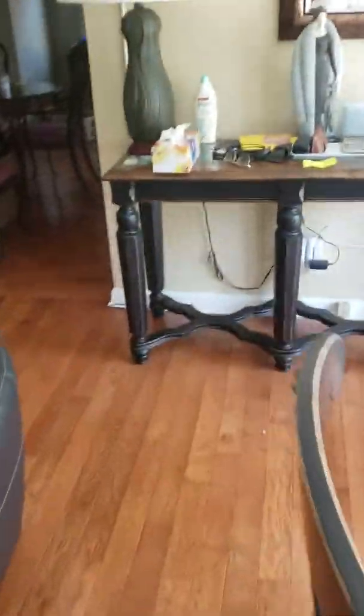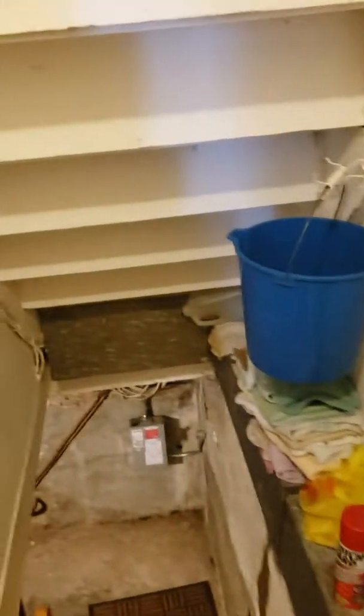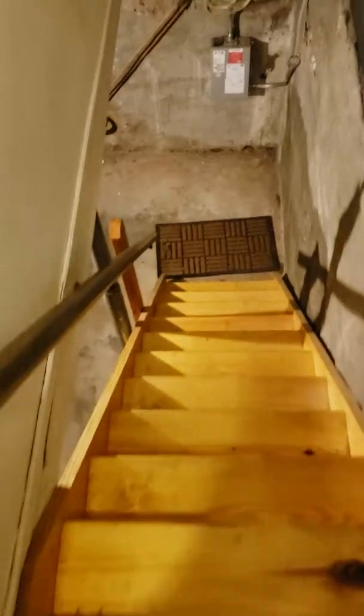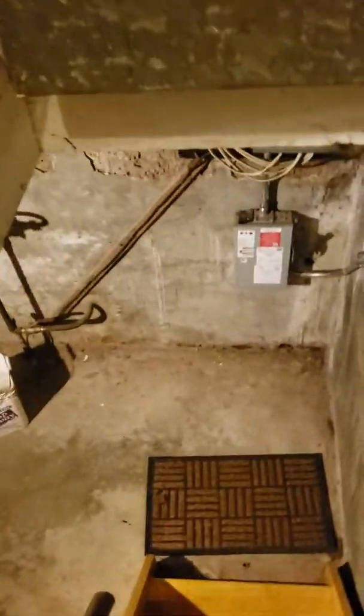I think there's a basement here too. From the initial walkthrough, there wasn't really too much down there, but we'll go take a quick peek. I think the stairway was right here. Look at the staircase — really nice. They probably just did this recently because the wood is pretty new, nicely built. Good carpenter.